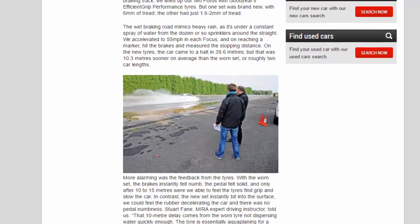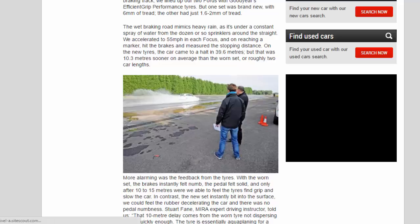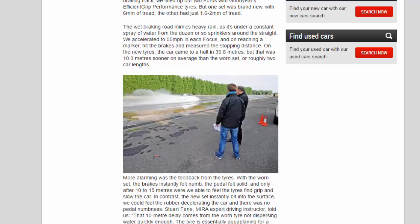The wet braking road mimics heavy rain, as it's under a constant spray of water from the dozen or so sprinklers around the straight. We accelerated to 55 mph in each Focus, and on reaching a marker, hit the brakes and measured the stopping distance. On the new tires, the car came to a halt in 39.6 meters, but that was 10.3 meters sooner on average than the worn set — or roughly two car lengths.